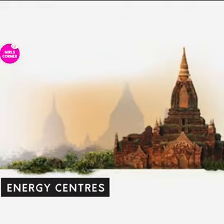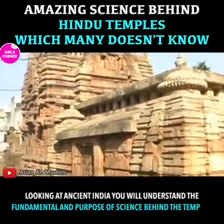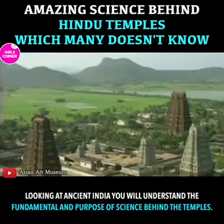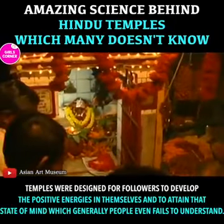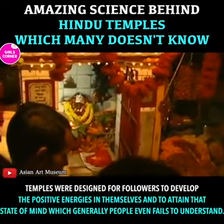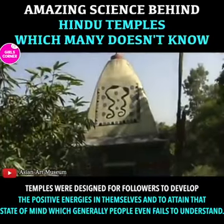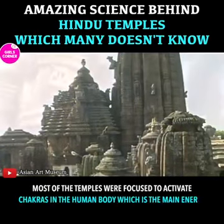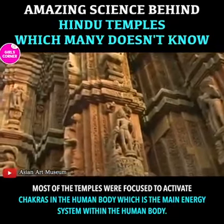Energy centers. Looking at ancient India, you will understand the fundamental purpose and science behind the temples. Temples were designed for followers to develop positive energies in themselves and to attain that state of mind which generally people even fail to understand. Most of the temples were focused to activate chakras in the human body, which is the main energy system within the human body.